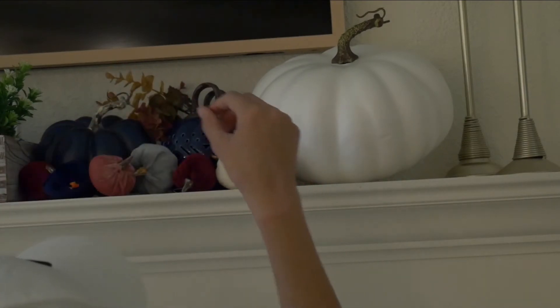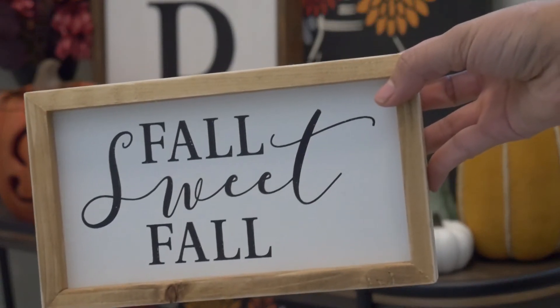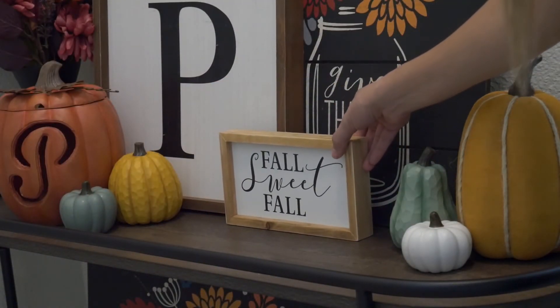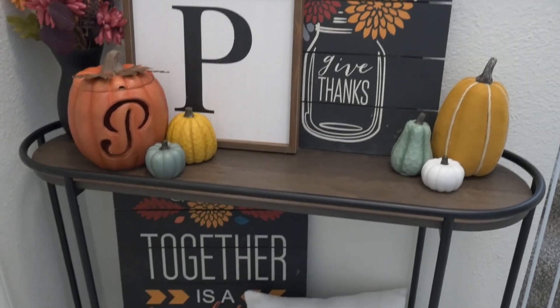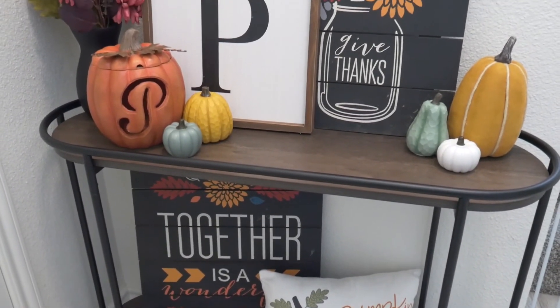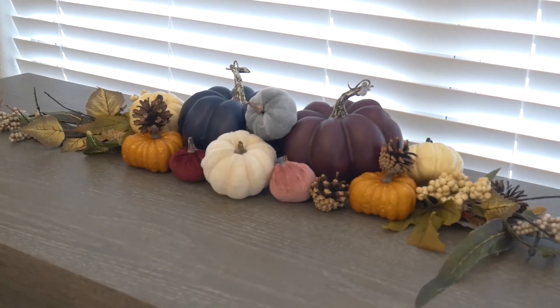After the mantle I have one last piece to add to my front entryway — it's this 'Fall Sweet Fall' sign from Hobby Lobby, and I think it adds that final little touch it needed. That's going to conclude part one of fall decorate with me. I hope you guys enjoyed this video. If you did, make sure you give it a like and subscribe to my channel for more. Stay tuned for part two — thanks for watching and I'll see you in the next one!